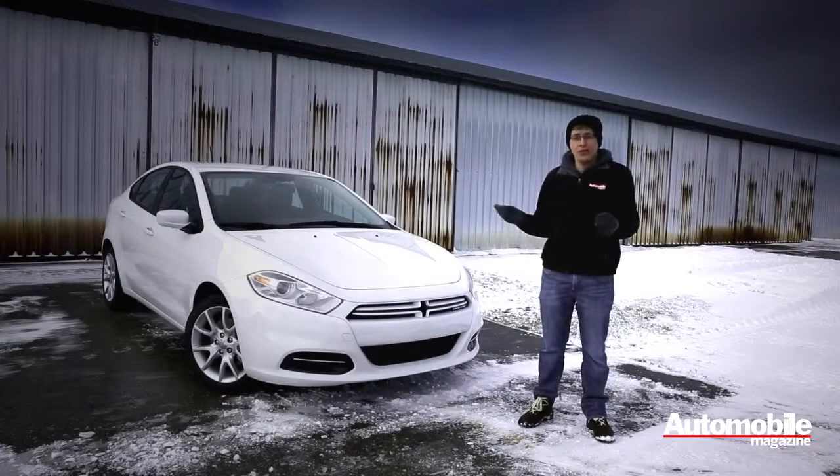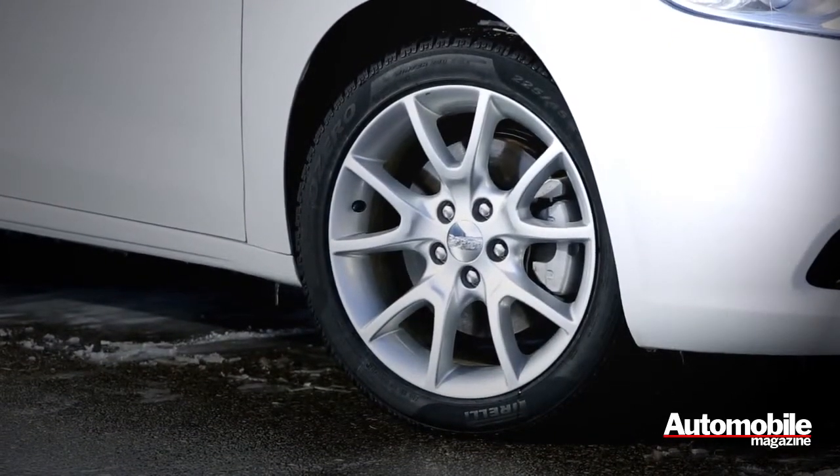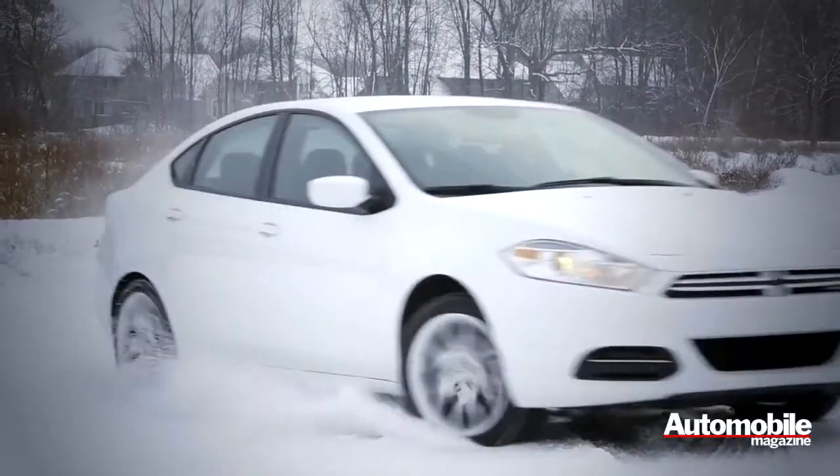Because the car arrived in winter, we also swapped out the factory Continental rubber for Pirelli Sottozero winter tires. When the weather warms up we'll switch back to the original tires, but for now we really appreciate the extra grip in snow and ice.